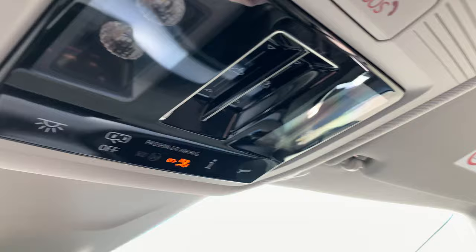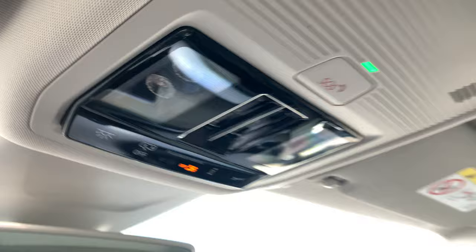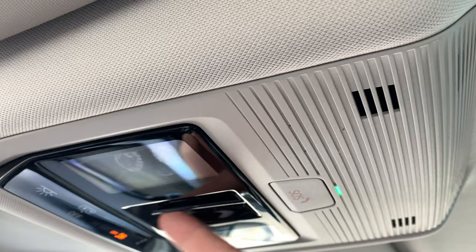If I look at the panoramic sunroof, we've got a special manual control: you just swipe it like this, and here it comes — the sunscreen works the same way, just swipe it up and down.